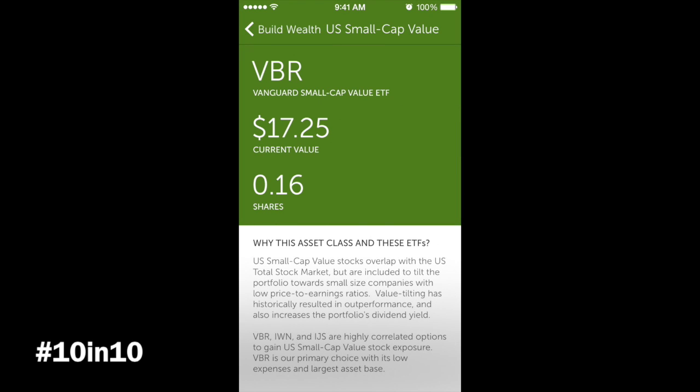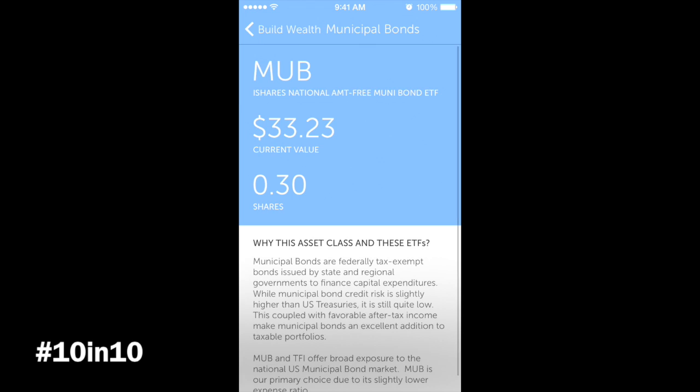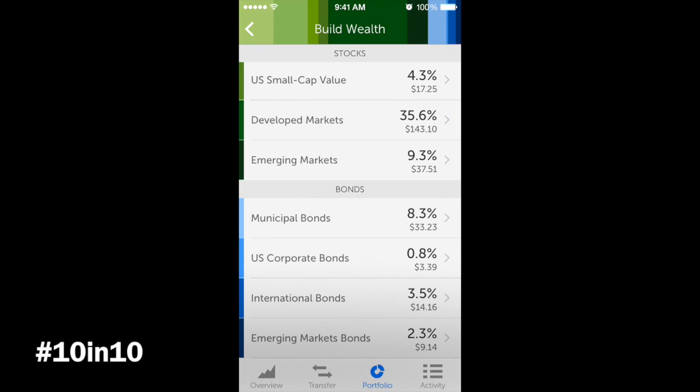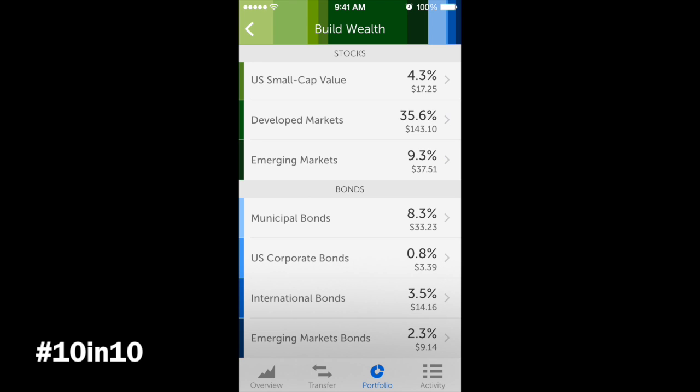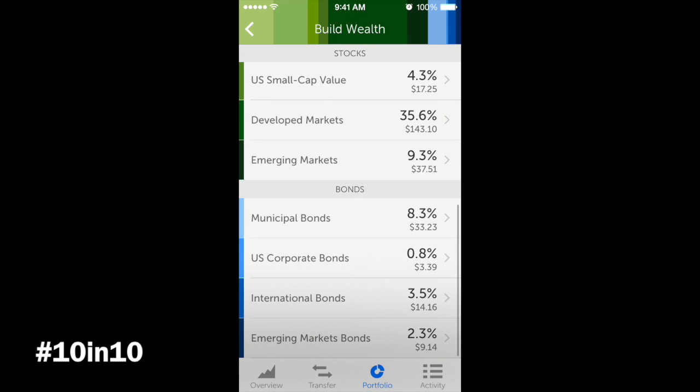If you go to small cap, you can see the account value and share count. Going down to the bonds, we have municipal bonds — that's the highest value because with municipal bonds you get the best return in terms of interest rate. A lot of people try to get into municipal bonds, but they're pretty hard to access, so you may want to check with your local county or city officials. Emerging markets is simply BRICS — Brazil, Russia, India, and so on.